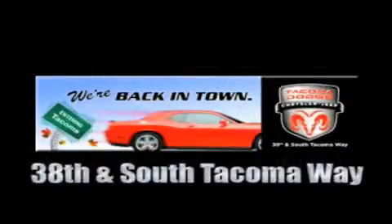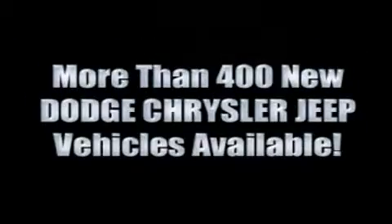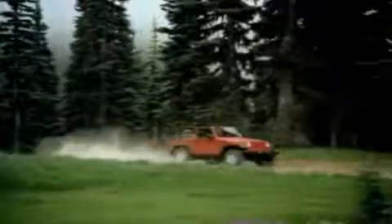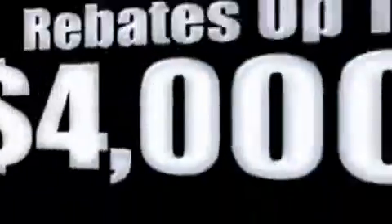We're back in town — the new Tacoma Dodge Chrysler Jeep, conveniently located at 38th and South Tacoma Way. With over 400 new Dodge, Chrysler, and Jeep vehicles available, we've got your Ram Tough trucks. If you want a Wrangler, we've rounded them all up. We're so big, we've got over 30 Dodge Challengers. We've got 0% financing or huge immediate rebates.